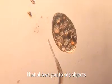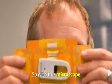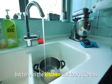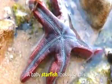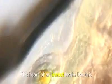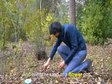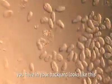That allows you to see objects 140 to 1,000 times bigger than they actually are. So with this microscope, bacteria in the kitchen sink looks like this. A baby starfish looks like this. The heart of an insect looks like this. And even the sand from a flower pot in your backyard looks like this.